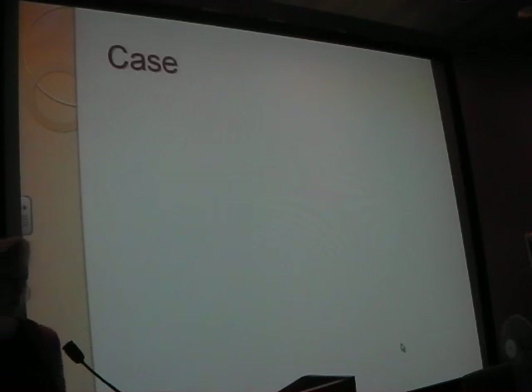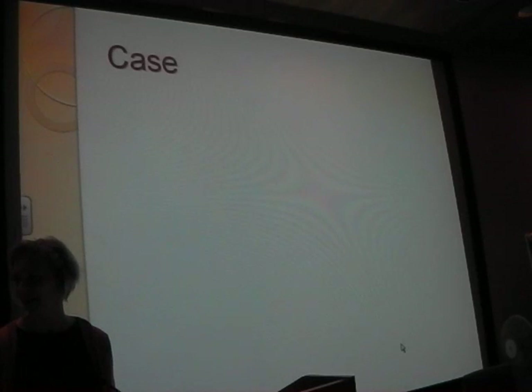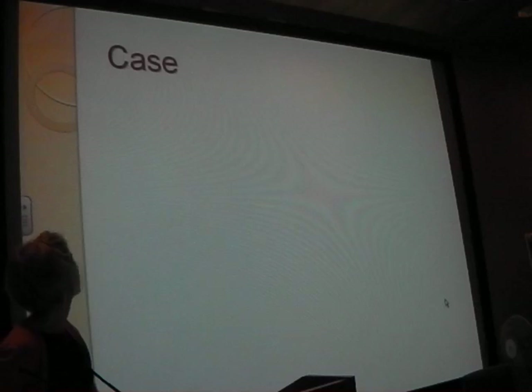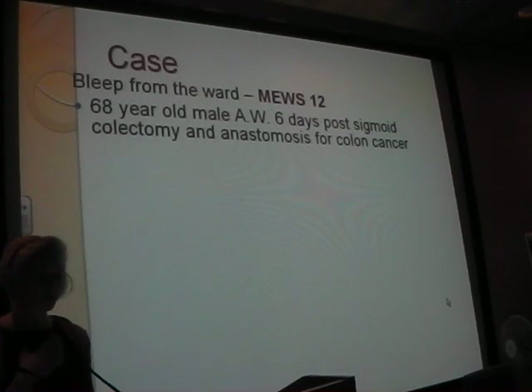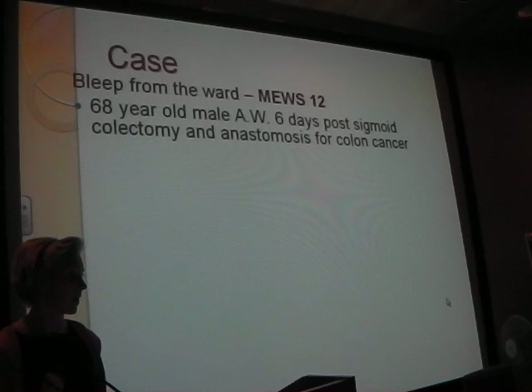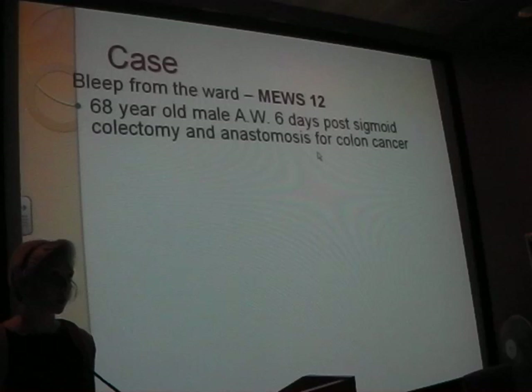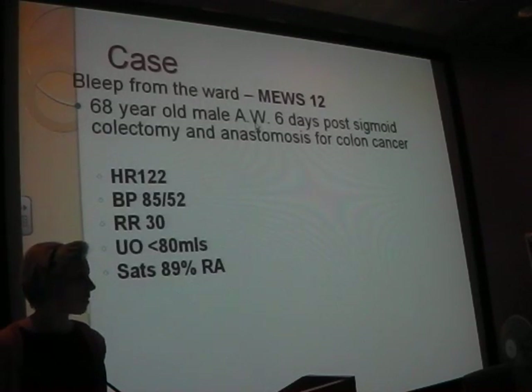Just to go through a real case now - this was on my first normal day on surgery, just as I was about to sit down for lunch. A bleep from the ward - I thought it was going to be about fluids. The nurse handed over: a 62-year-old male, six days post sigmoid colectomy and anastomosis for colon cancer. He's scoring on the NEWS chart at 12.